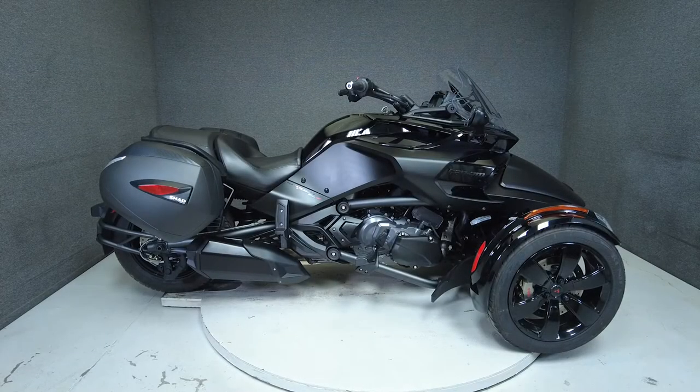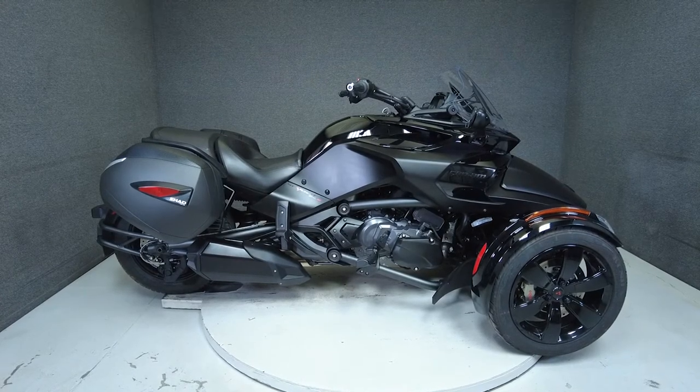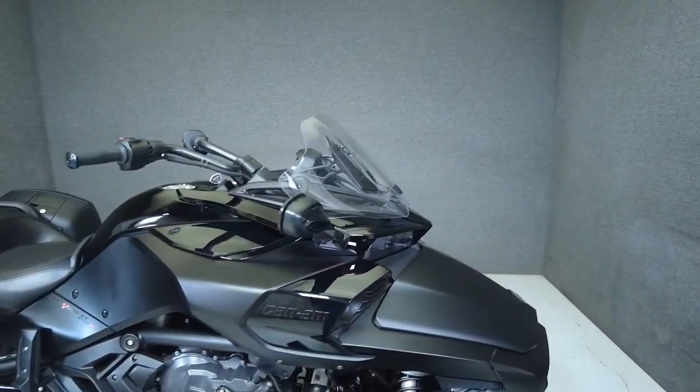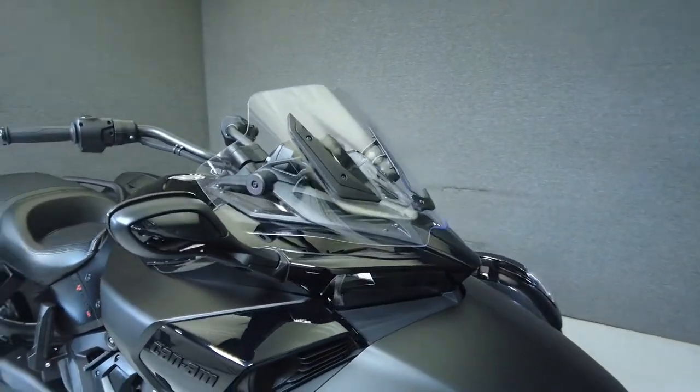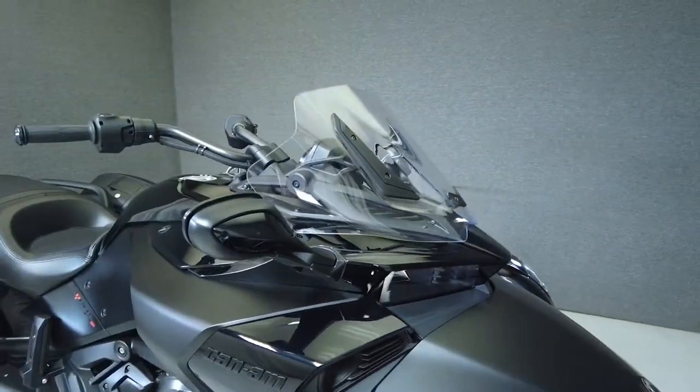Hey everyone, this is Keegan from National Power Sports. This 2019 Can-Am Spyder F3S SE6 has only 1,633 miles, runs and rides well, and passes New Hampshire State inspection. It comes equipped with ABS, traction control, reverse, and an onboard computer.